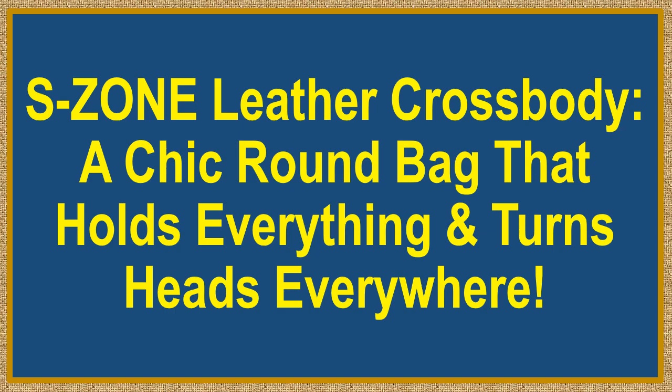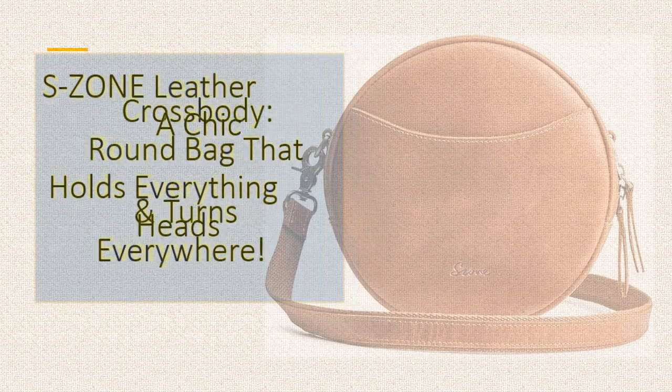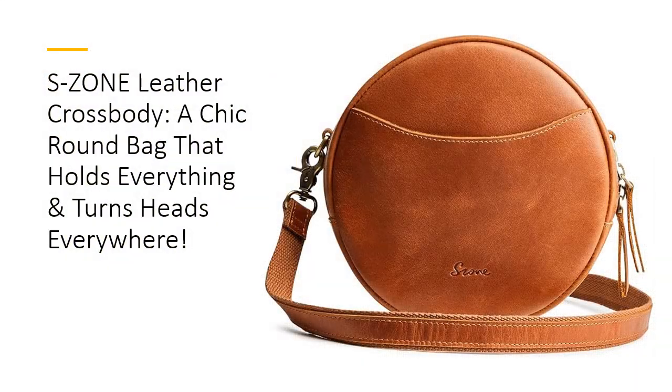Essone Leather Crossbody — a chic round bag that holds everything and turns heads everywhere. Style meets practicality. The Essone Leather Crossbody bag blends timeless elegance with modern functionality, crafted from top grain crazy horse leather. Its unique circular design offers a trendy yet sophisticated look.